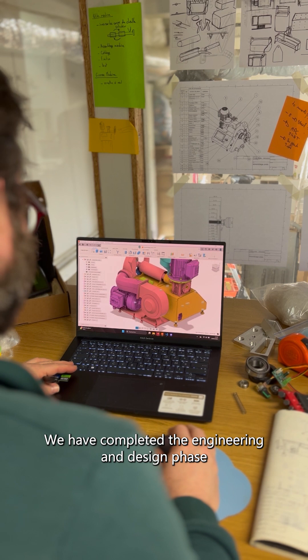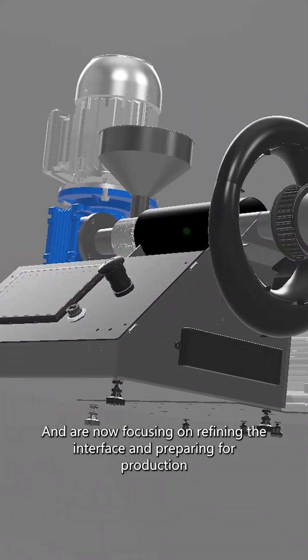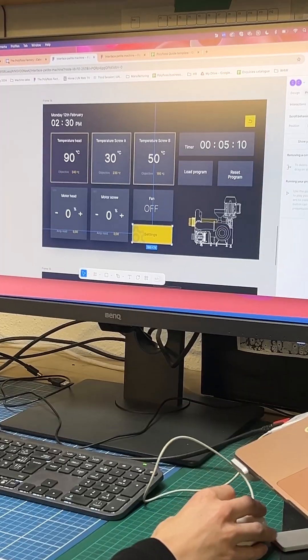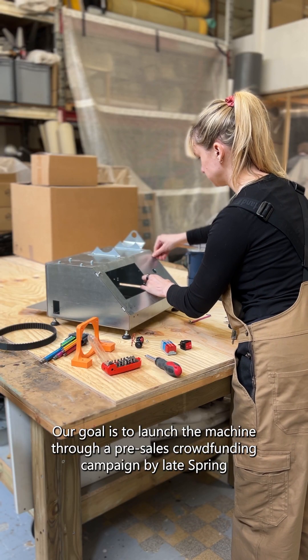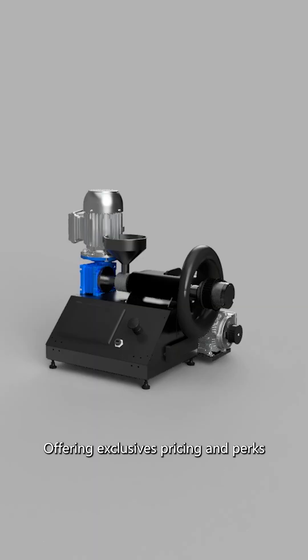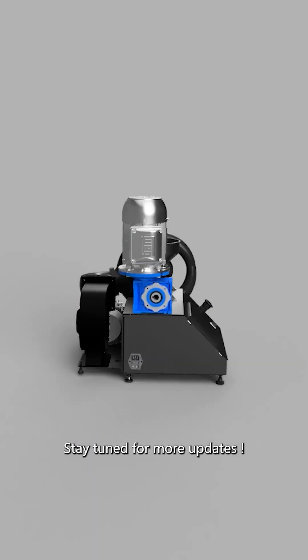We've completed the engineering and design phases and are now focused on refining the interface and preparing for production. Our goal is to launch the machine through a pre-sale crowdfunding campaign by late spring, offering exclusive pricing and perks. Stay tuned for more updates.